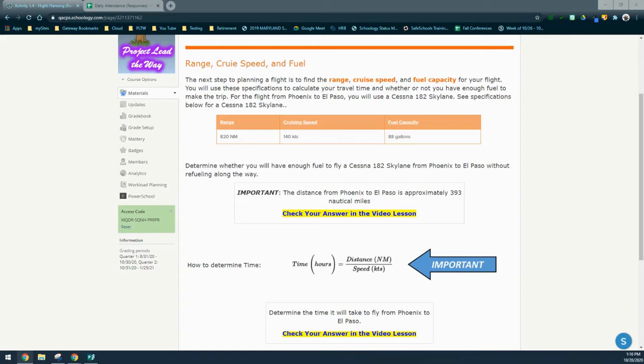You will use these specifications to calculate your travel time and whether or not you have enough fuel to make that trip. For the example below, we're going to be taking a flight from Phoenix to El Paso. You will use a Cessna 182 Skylane. The specifications for this aircraft are that the range is set to 820 nautical miles, meaning the Skylane could travel 820 nautical miles before needing to refuel. The cruising speed is 140 knots and the fuel capacity is 88 gallons.